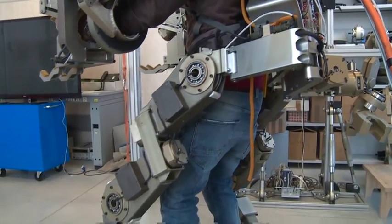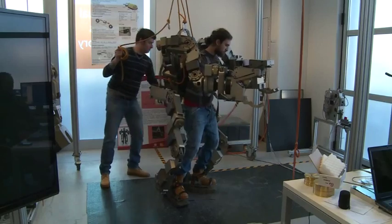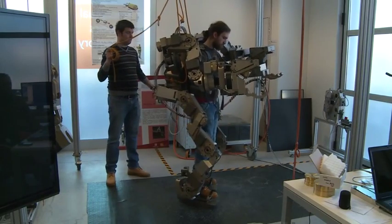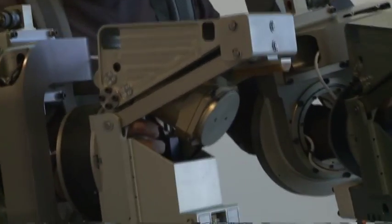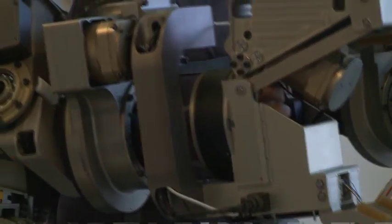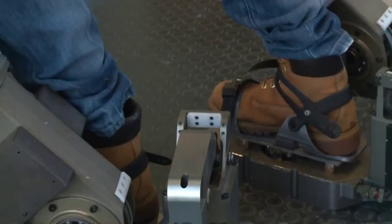Behind me is the body extender, an example of a wearable robot that we developed here. It is a device that is able to track the complex movement of the human body and also to amplify the force of the user.